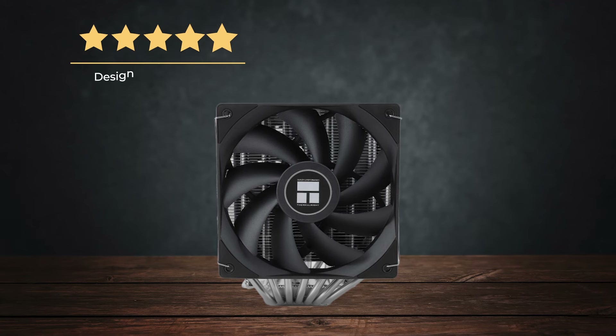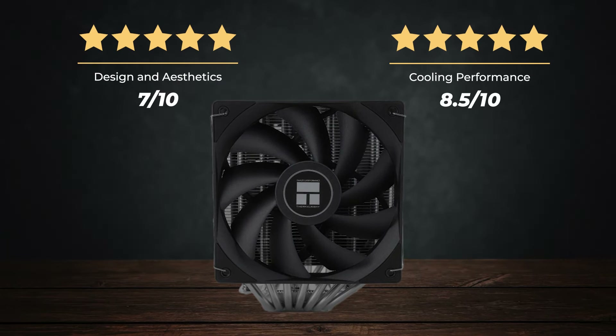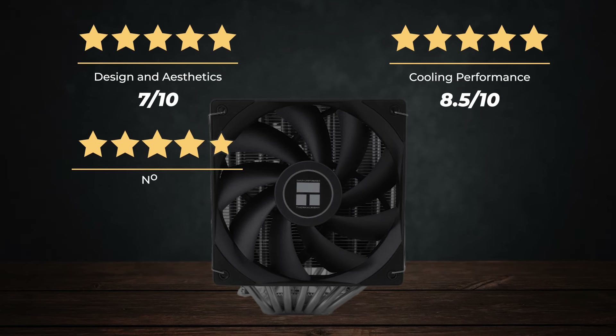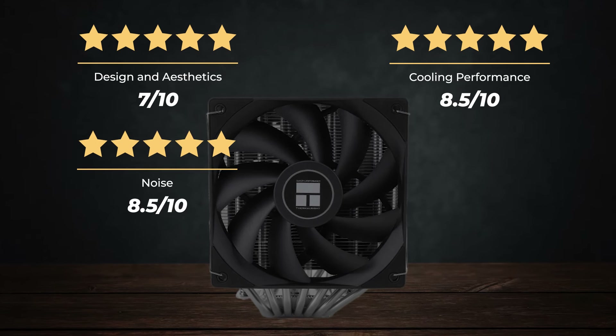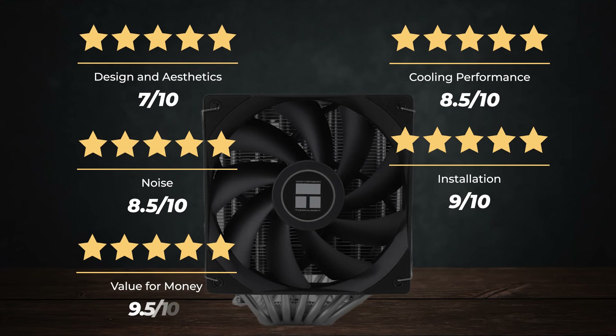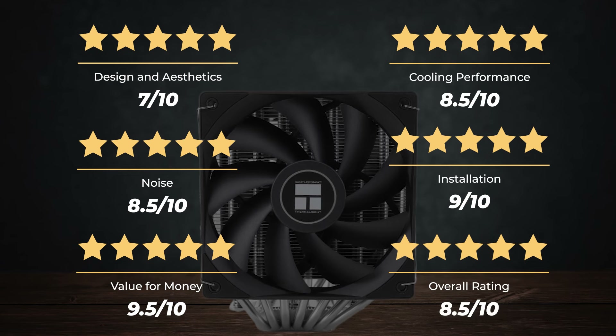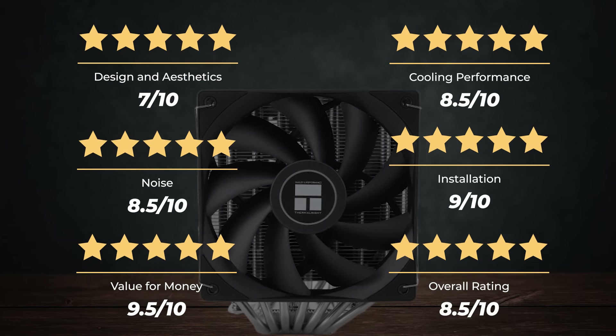Ratings for the Thermalright Phantom Spirit 120: Design and Aesthetics 7/10, Cooling Performance 8.5/10, Noise 8.5/10, Installation 9/10, Value for Money 9.5/10 — for an overall rating of 8.5 out of 10.